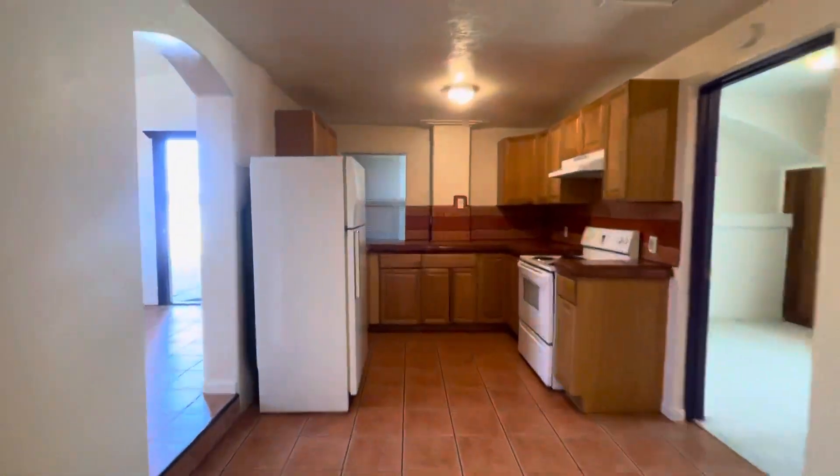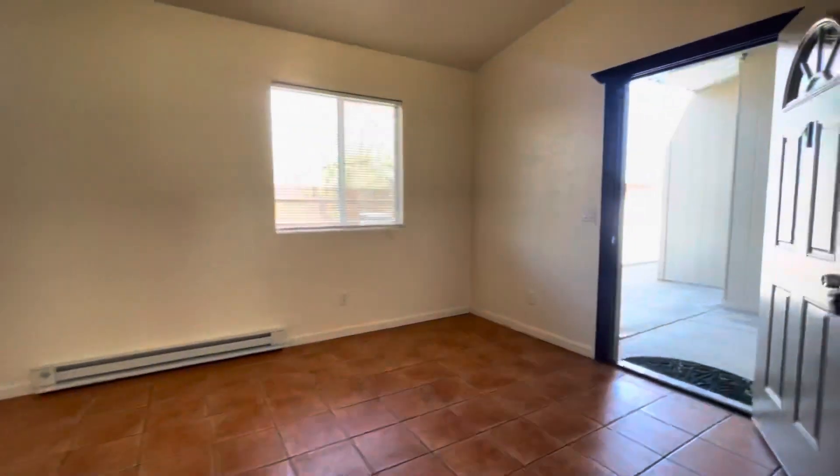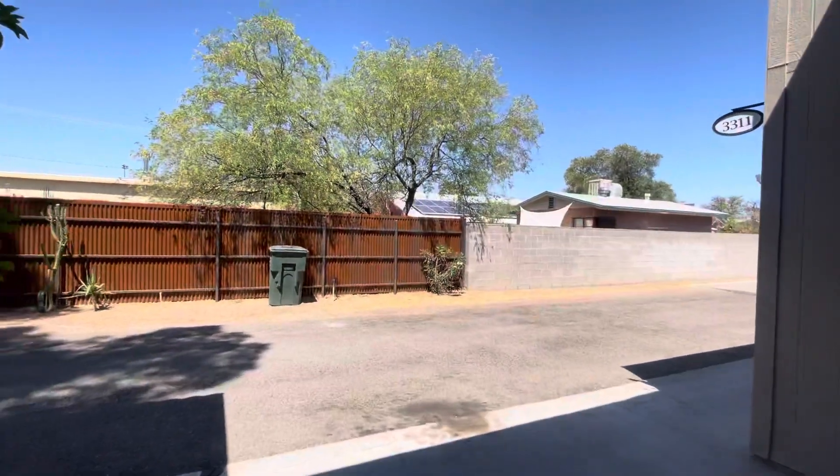If you would like more information about this property or any of our other available properties, please visit our website at HabitationRentals.com. Stay safe out there y'all.